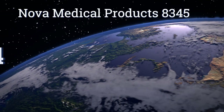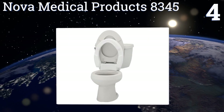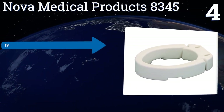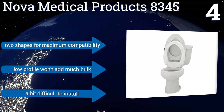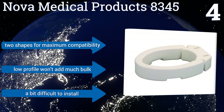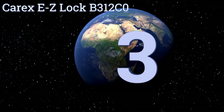At number 4, the Nova Medical Products 8345 is the perfect aid for getting on and off the throne at a price that doesn't break the bank. It bolts directly to the bowl for peace of mind and has a hinge design that makes cleaning beneath it quick and painless. It's available in two shapes for maximum compatibility, and its low profile won't add much bulk. However, it is a bit difficult to install.